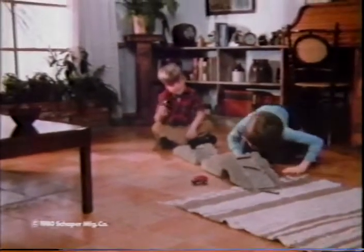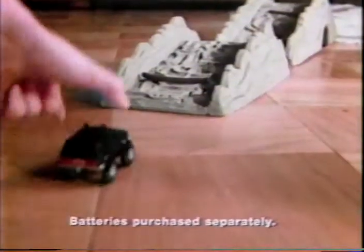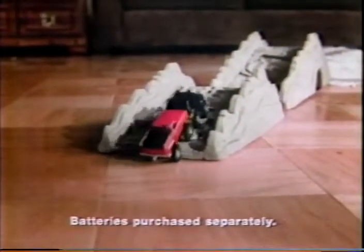Inside the Stomper 4x4's Wild Mountain Set, you'll find two Stomper 4x4 trucks, and when you power them up with batteries you buy separately, the lights go on and four road-grabbing wheels go to work with four-wheel drive.